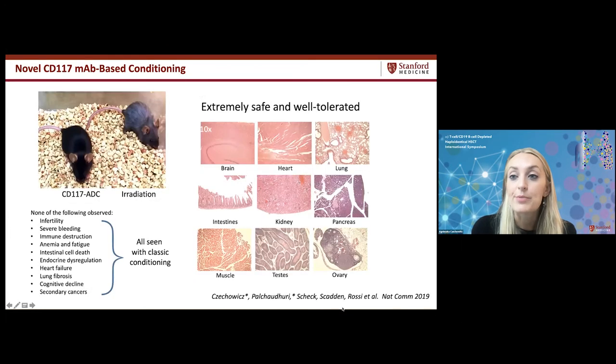Importantly, these approaches were not only effective but extremely safe and well-tolerated. Histology of treated animals showed no concerns. Treated mice looked clearly happier and healthier than irradiated animals, with no fertility issues, bleeding issues, profound cytopenias, or organ dysfunction. The only findings were mild transient graying of fur at extremely high doses of the naked antagonistic antibody, and a transient elevation in liver transaminases with the antibody-drug conjugate — much safer than traditional approaches.